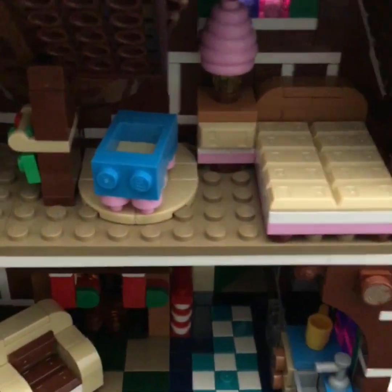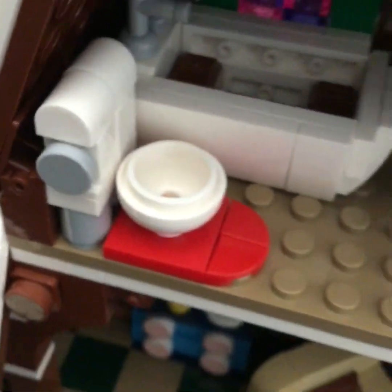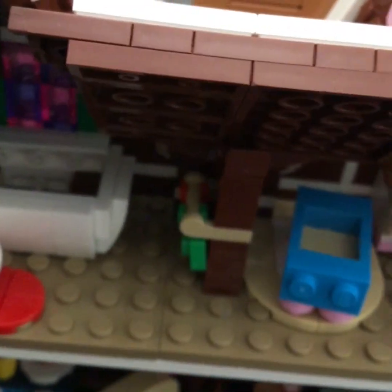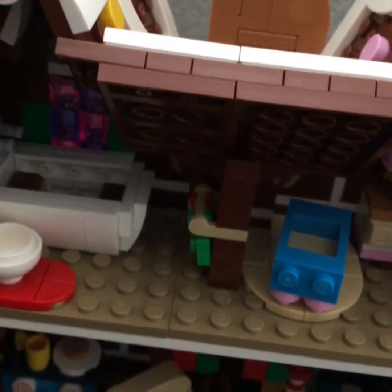So we have the kitchen down there, living room, little coffee table there. And then going upstairs we have a bedroom, and then that's also a bed for the baby, an end table. Then we have the bathroom — there's a bathtub, a toilet, and bath towels.